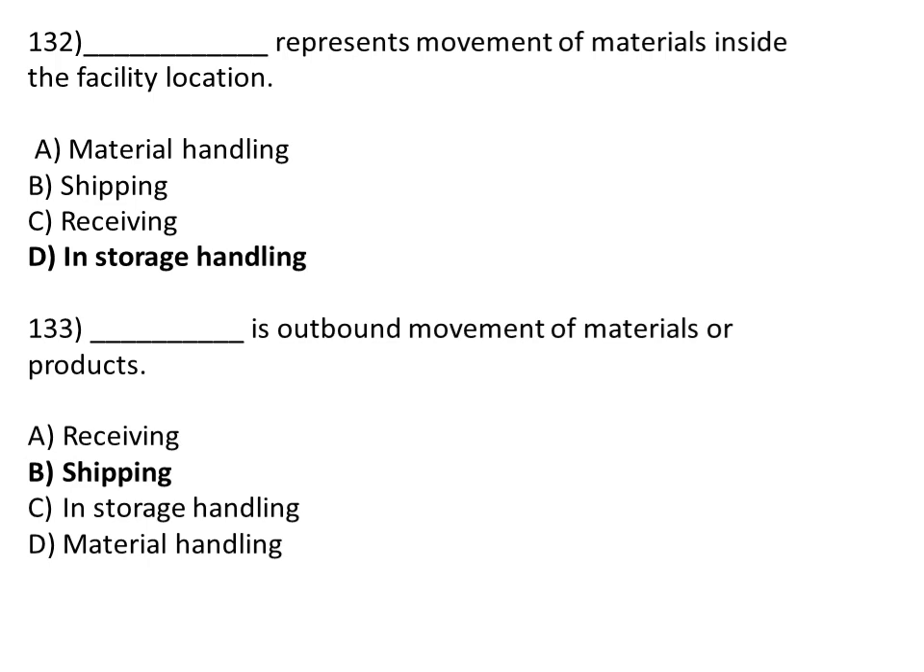In-storage handling represents movement of material inside the facility location. Option A: material handling. Option B: shipping. Option C: receiving. Option D: in-storage handling. The correct answer is Option D, in-storage handling. Shipping is the outbound movement of material or product. The correct answer is Option B, shipping.